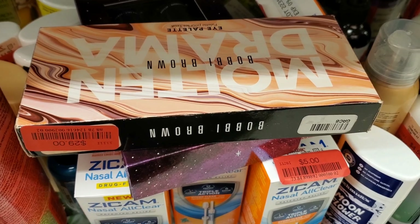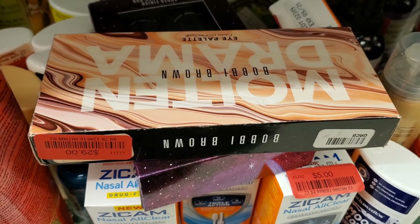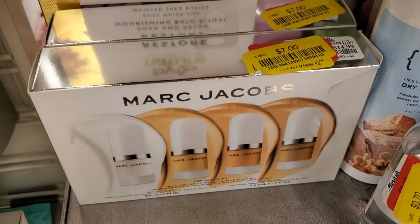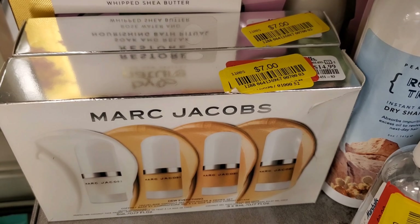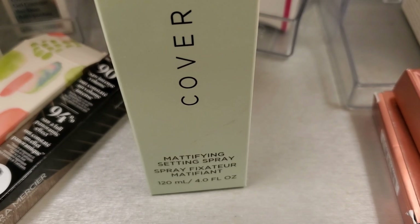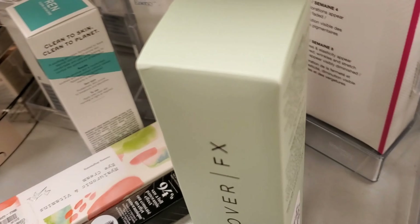And they have this Bobbi Brown Malta and Drama Eyeshadow Palette for $29 — before it was $39.99. And these Marc Jacobs sets for only $7. And also they have this new Setting Spray from Cover FX — this is the Mattifying Setting Spray, full size for only $8.99.